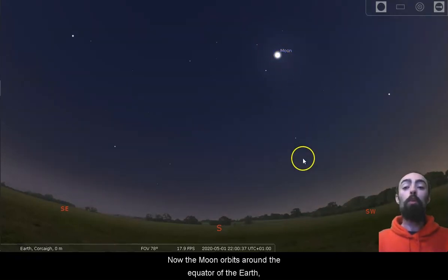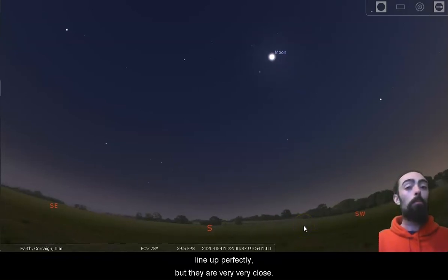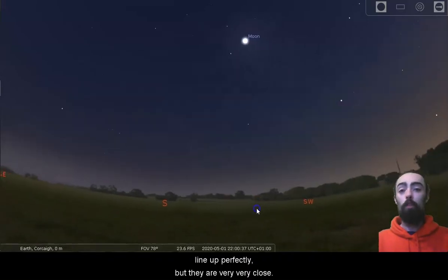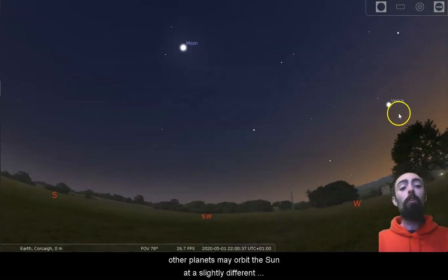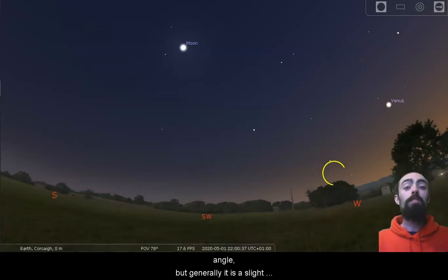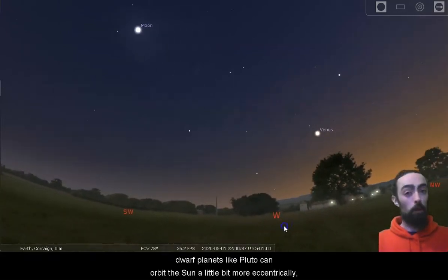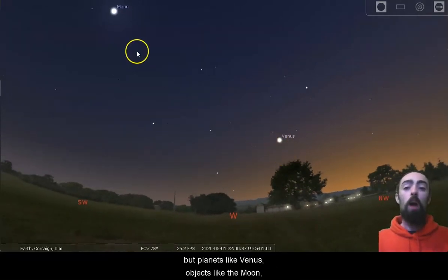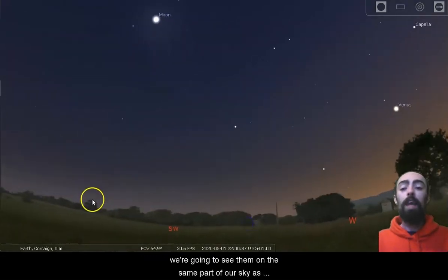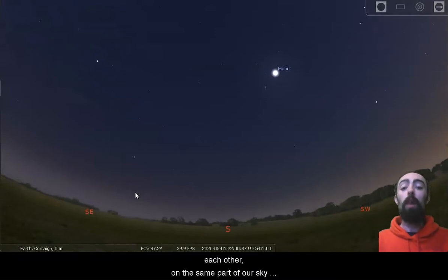The Moon orbits around the equator of the Earth. The equator of the Earth and the equator of the Sun don't line up perfectly, but they are very, very close. The Earth orbits the Sun's equator at a particular angle. Other planets may orbit the Sun at a slightly different angle, but generally it is a slight difference for all of the planets. Dwarf planets like Pluto can orbit the Sun a little bit more eccentrically, but planets like Venus and objects like the Moon — we're going to see them on the same part of our sky as each other and the same part of our sky that we see the Sun.